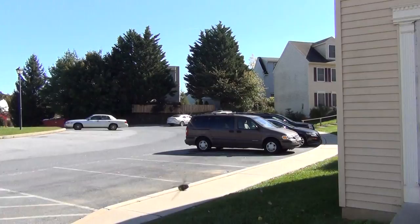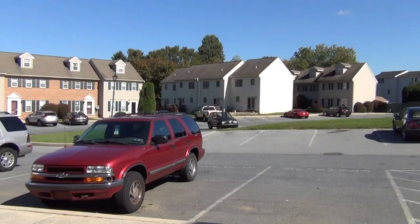Pete Gustas here at 10 Weiser Court, looking at a remodeled townhome in Weiser Court in Robesonia. Let's go check out the house. It's a great place with plenty of parking.